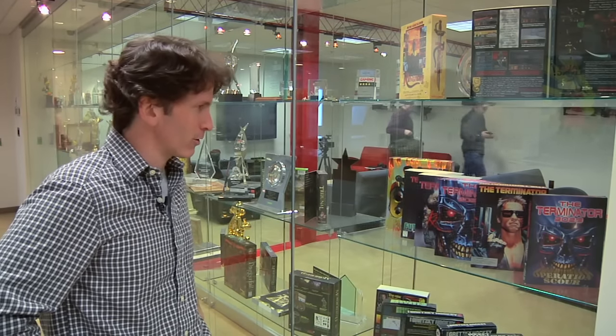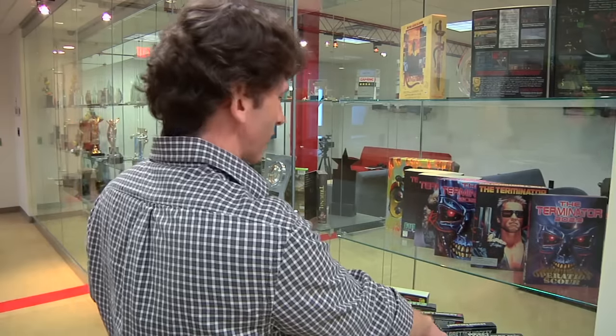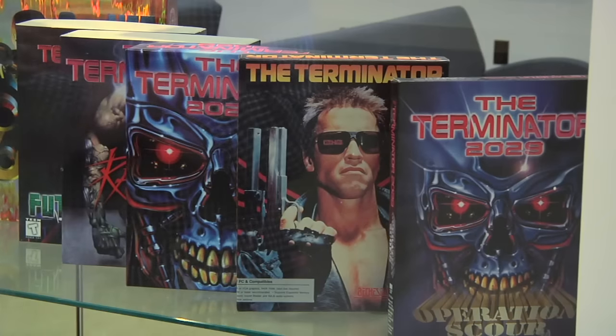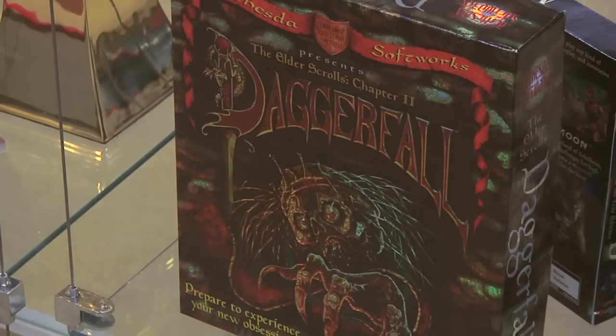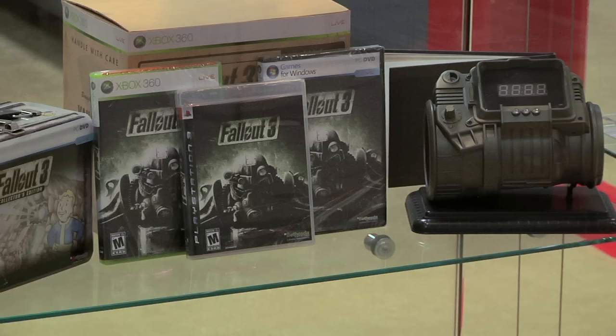We also have a whole bunch of the games we've done over the years at Bethesda Game Studios, all the way back to Gridiron way down here, which was '86, the Gretzky series, all the Terminator games. Of course, the Elder Scrolls kind of dominates this, and then Fallout 3 and the latest stuff.